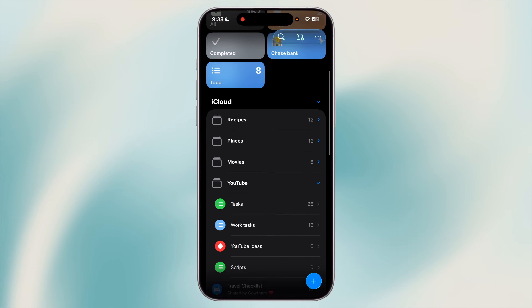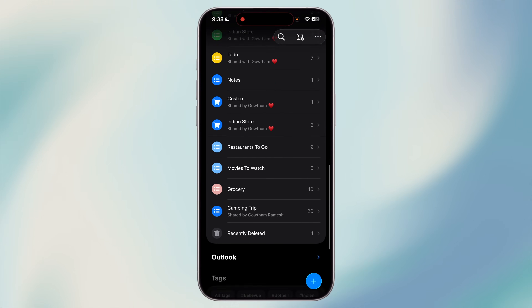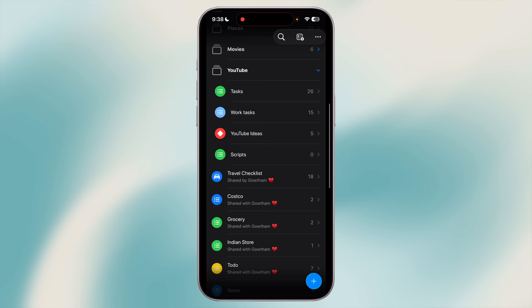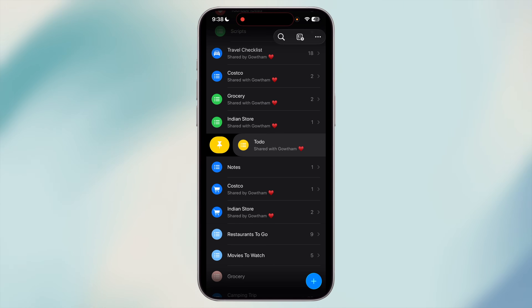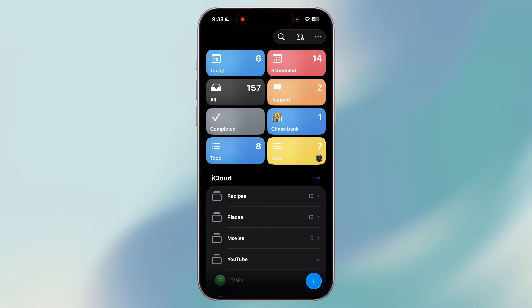We all have certain lists we use daily — maybe your grocery list or your main to-do list for work. Instead of scrolling to find them, you can pin them at the top. Let's say you've got 15 different lists but your today list is the one you open every morning — by pinning it, you never waste time searching for it. To pin a list, just swipe right on it and tap Pin. It'll stay locked at the top of your sidebar for quick access.